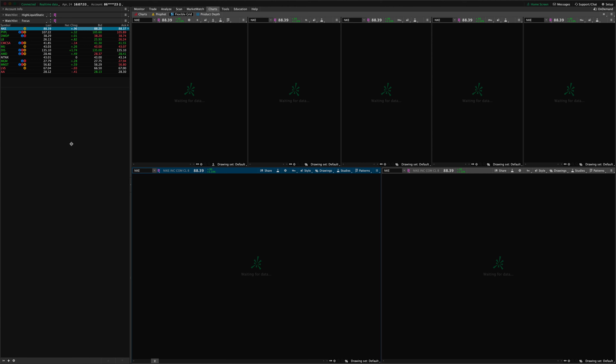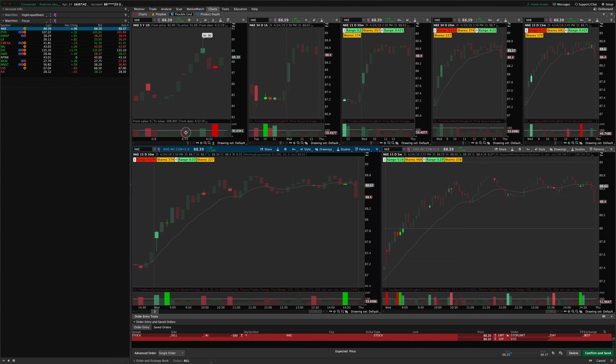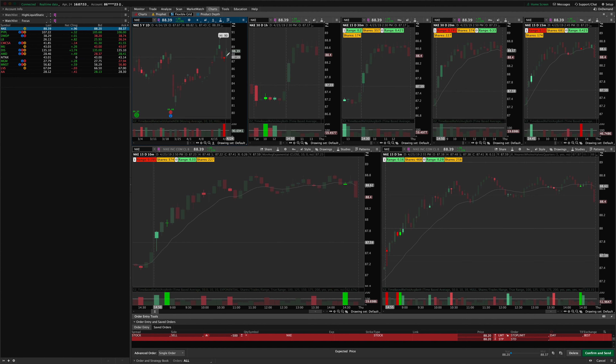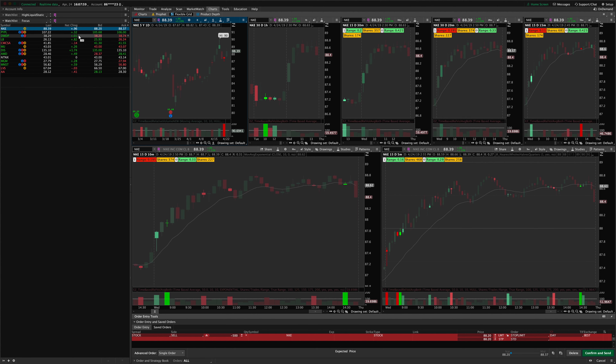First, a quick review of some symbols. Nike — I had mentioned in the morning review that yesterday we had this volume signal as a type of potential pullback entry. That one triggered today and it looks like it's working pretty well already, more than one times your risk on that trade.